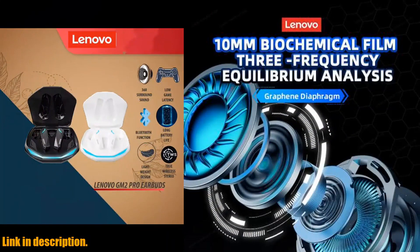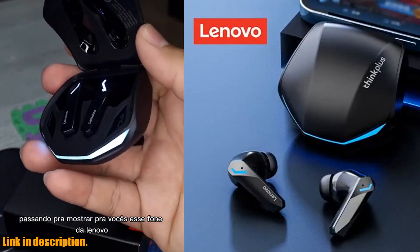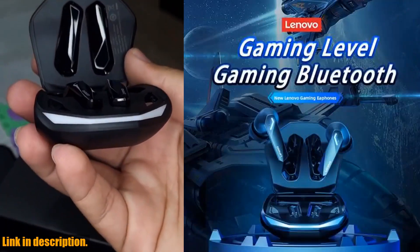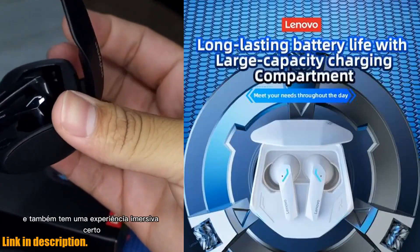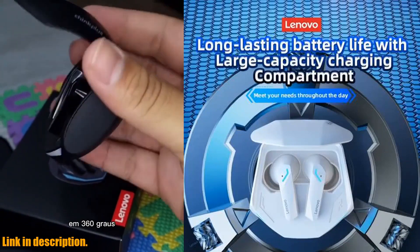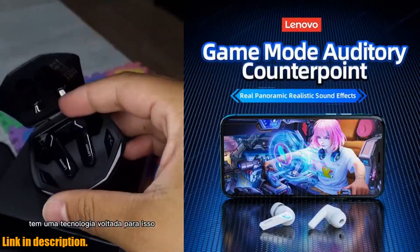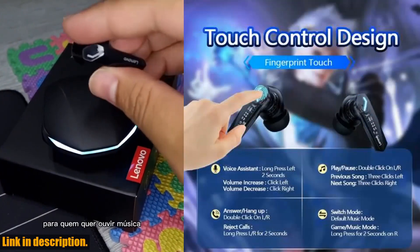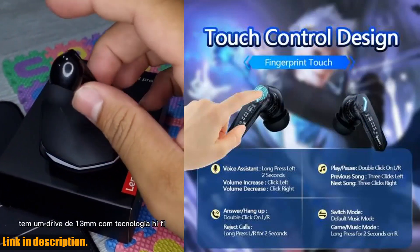First off, let's talk about the design and functionality of these earphones. They offer the perfect blend of style and functionality, making them a versatile accessory for any occasion. Plus, with the latest Bluetooth 5.3 technology, you can expect seamless connectivity and superior sound quality for an immersive audio experience. Whether you are working out, commuting, or simply soaking in your favorite tunes, these earbuds will elevate your audio experience like never before.